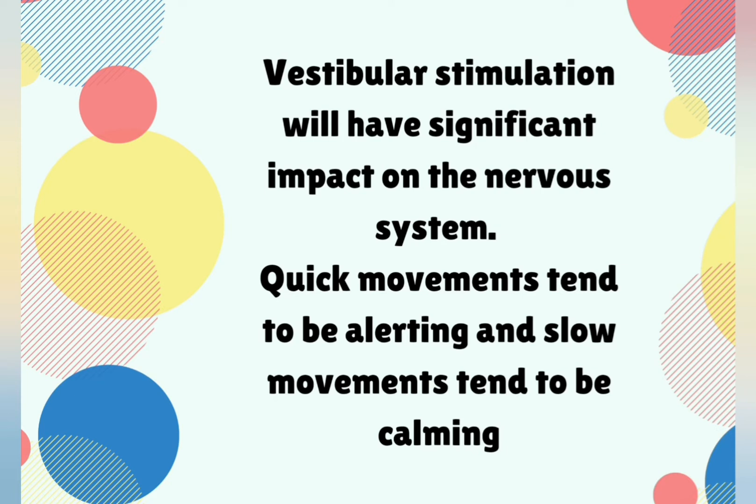Vestibular stimulation can have a significant impact on the nervous system. Quick movements tend to be alerting, and slow movements tend to be calming.